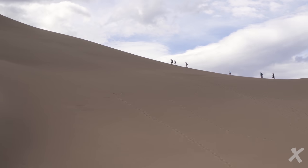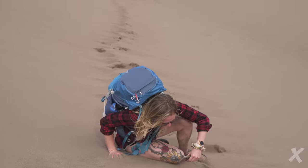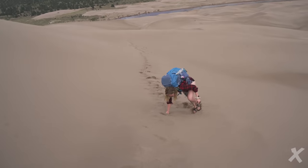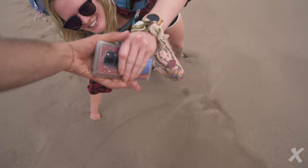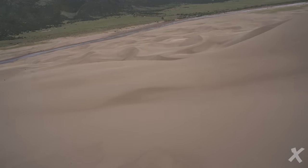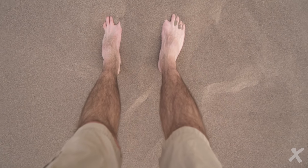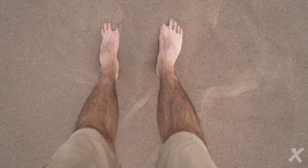The trick with the sand dunes is you have to embrace the sand, because it's gonna keep coming no matter what you do — it's in the air, it's everywhere around you. Another tip: take off your shoes, because you can grip the sand better and exfoliate your skin. No matter what you do, you're gonna be exfoliated.